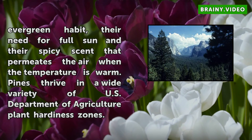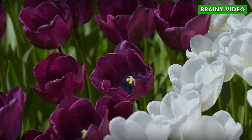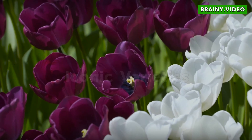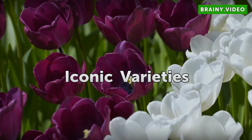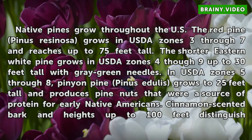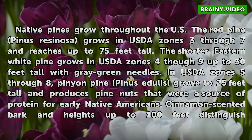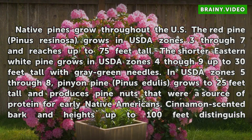Pines thrive in a wide variety of U.S. Department of Agriculture plant hardiness zones. Native pines grow throughout the U.S. The red pine, Pinus resinosa, grows in USDA zones 3 through 7 and reaches up to 75 feet tall.